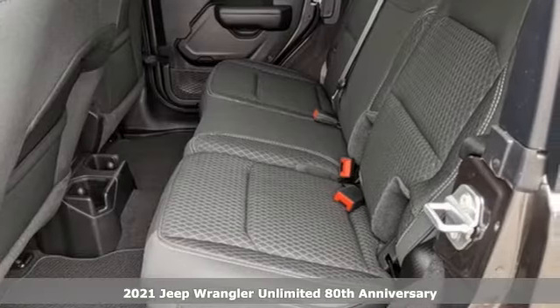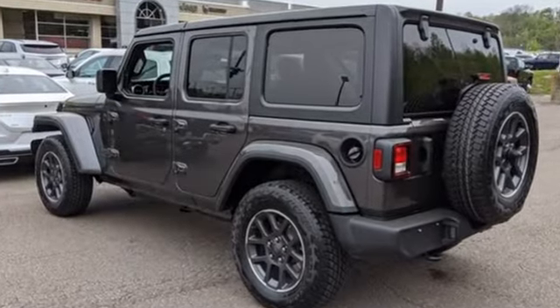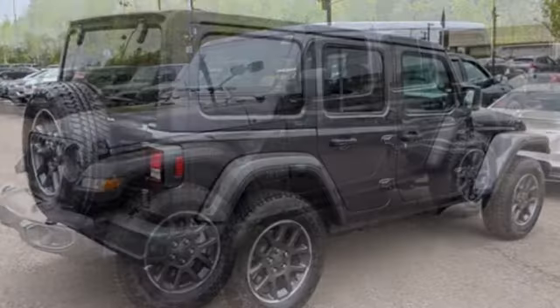It comes with all the amenities you need: intercooled turbo inline four-cylinder engine, dual-zone climate control, streaming audio, and auto-dimming rearview mirror.